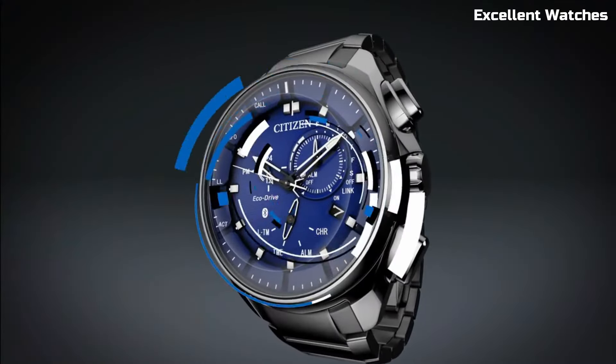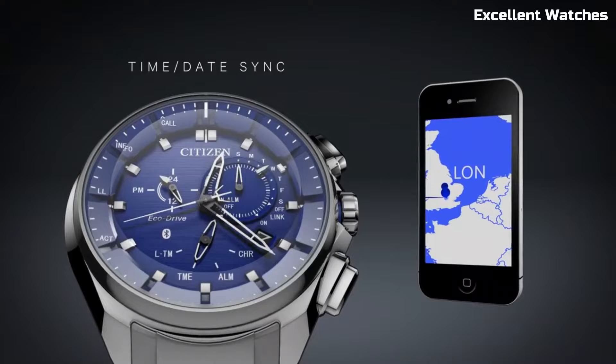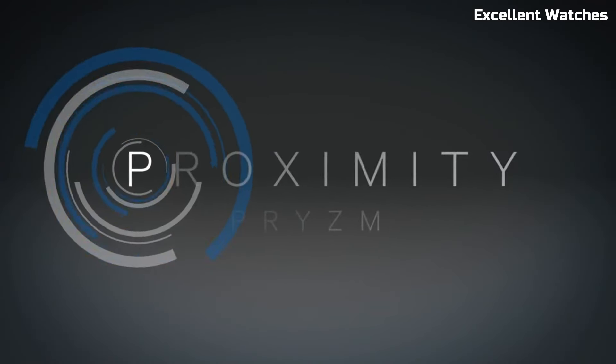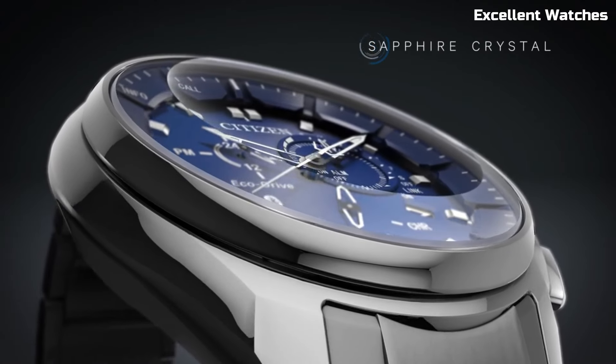Its sleek and contemporary design is suitable for any occasion, and the eco-drive technology ensures it's powered by light, so no battery changes are needed. The Citizen Proximity is a testament to Citizen's commitment to both traditional watch craftsmanship and smart connectivity, making it an ideal choice for those who value style and functionality.